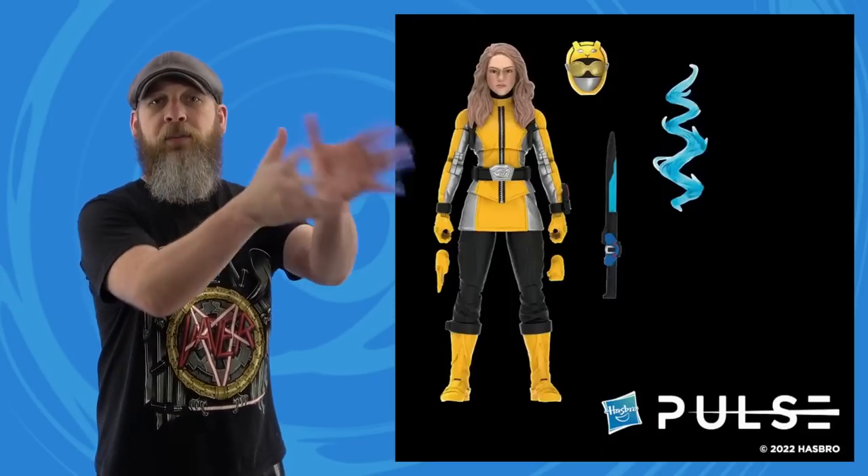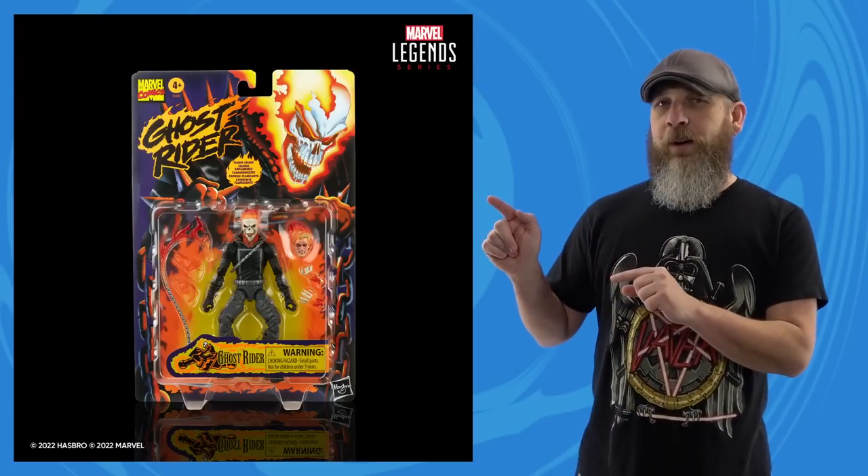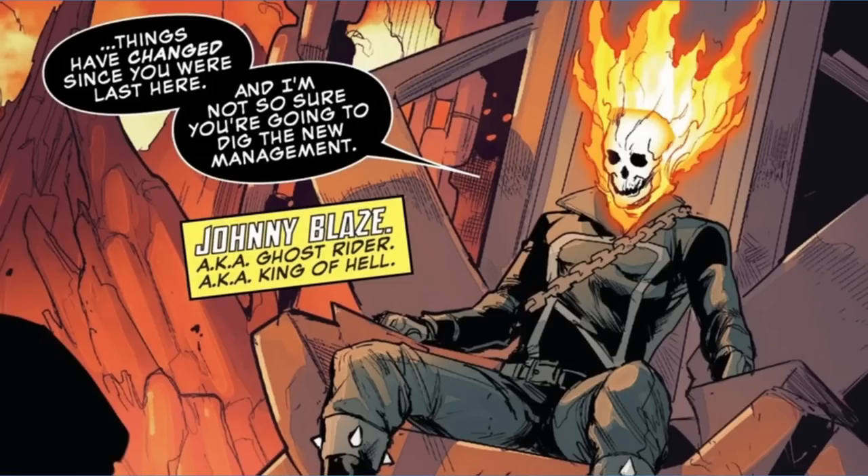Finally, Hasbro Marvel Legends stuck to their plan of revealing something new on the 20th of every month — even though this month it fell on a Sunday. Here is the retro-carded Ghost Rider. It's kind of funny that he has to squat down to fit inside the package. The body's been reused a couple of times — first in the Rhino wave in all black, then the Riders wave in blue leathers. This time it's a black jacket and gray pants to replicate the old Toy Biz release.